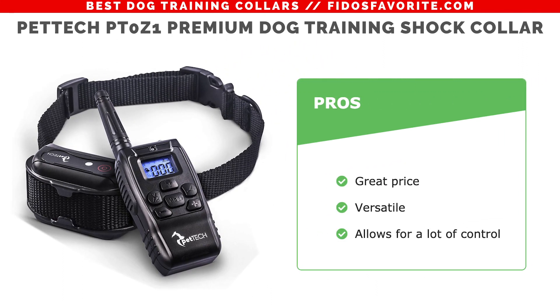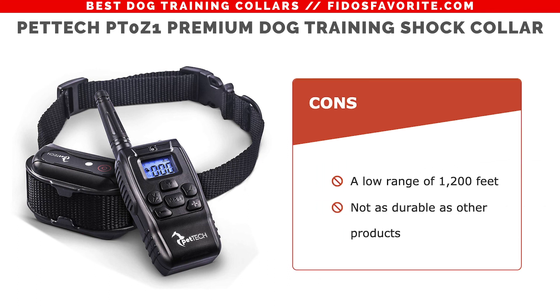The pros: it's a great price, it's very versatile, and allows for a lot of control over your pet. The cons: it has a low range of only 1,200 feet and it's not as durable as some other products.